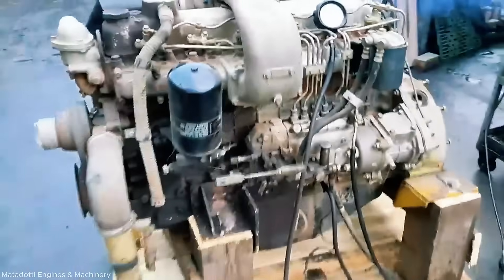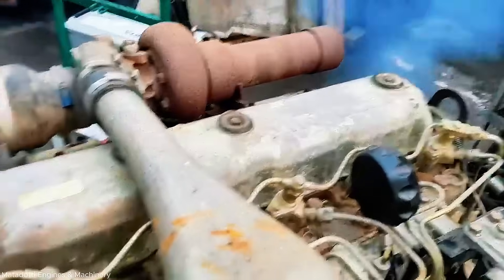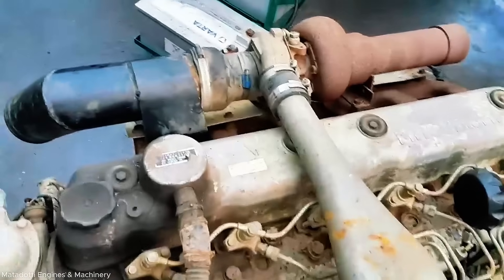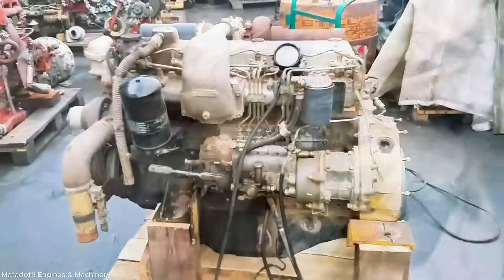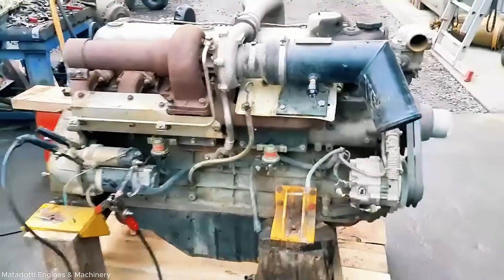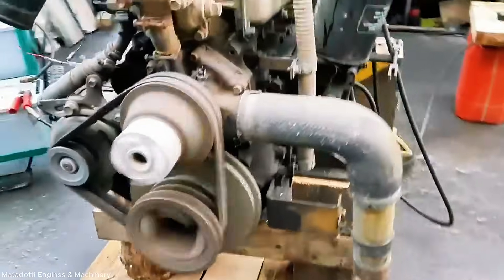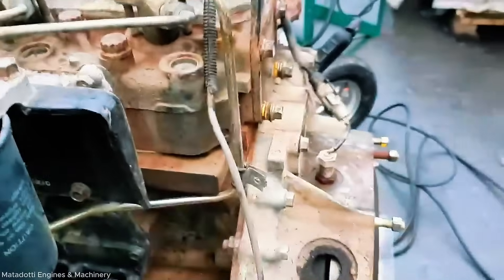The Kobelco SK 220 Mark III is powered by the robust 6D15 turbocharged engine — a 6-cylinder diesel engine known for its durability and strong performance. This engine delivers reliable power and fuel efficiency, making it ideal for heavy-duty excavating tasks. With a turbocharger, the 6D15 enhances airflow and combustion efficiency, resulting in increased horsepower and torque. Its smooth operation and high-torque output at low RPM ensure optimal productivity even under tough working conditions, contributing to the overall efficiency and reliability of the Kobelco SK 220 Mark III excavator.